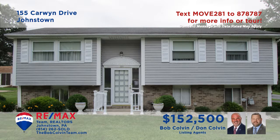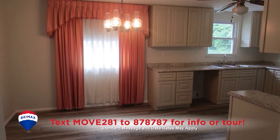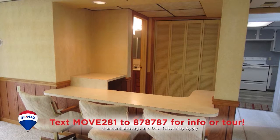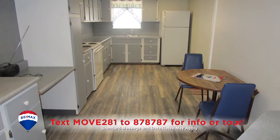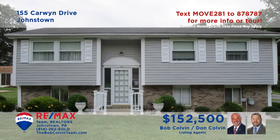Here's a gorgeous split-entry home in Richland presented by the Bob Colvin Team. On the main floor, you'll find a spacious living room as well as an eat-in kitchen with laminate floors. There are also three bedrooms for peaceful rest. The lower level features a large den area with oak cabinets, vertical blinds, and a second full eat-in kitchen. All this plus a one-car integral garage and a big backyard. Contact the Bob Colvin Team to schedule a tour.